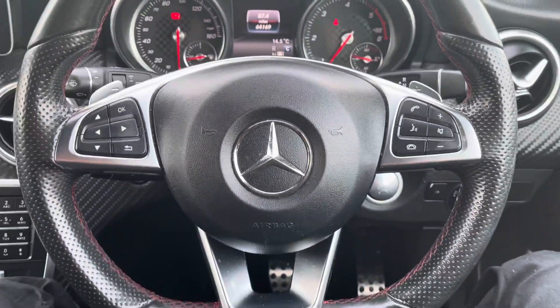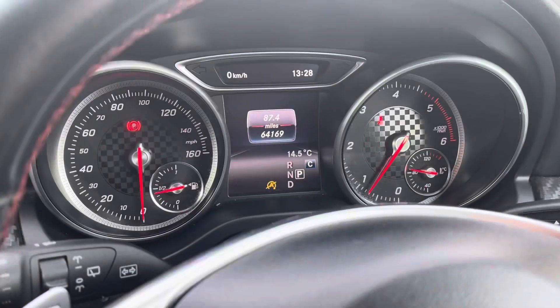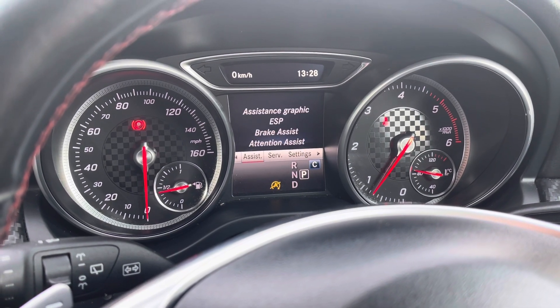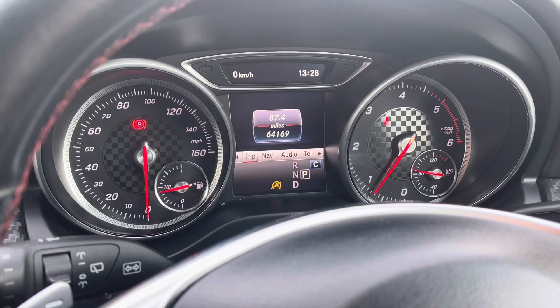The driver will also enjoy this fantastic leather-trimmed three-spoke design multifunctional steering wheel, which you can use to control numerous settings on the dash like the trip computer, navigational system, the radio, and hands-free telephone, along with much more.